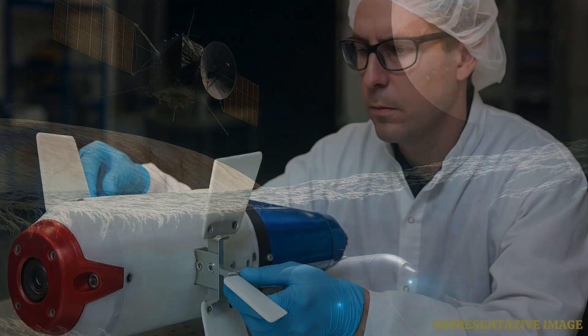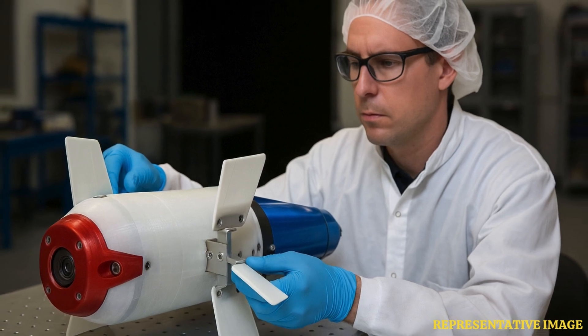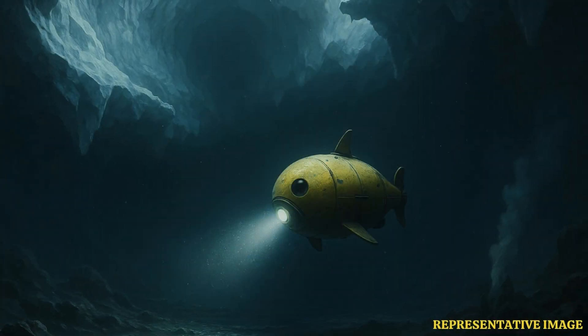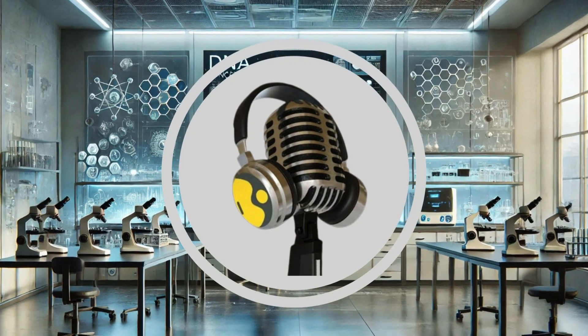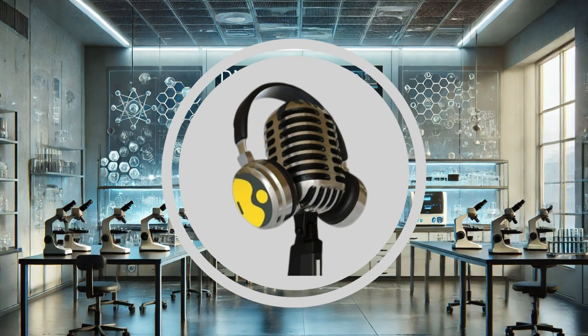It's incredibly exciting thinking about it — if we can actually send these little explorers into those hidden oceans, what might they find? Evidence of life, or just completely alien geology and chemistry? It really makes you wonder about the potential for life, or at least the conditions for it, just hiding beneath these seemingly barren, icy surfaces. It opens up entirely new possibilities for where life might exist. Well, we'll have to leave it there for this deep dive. Make sure you stay tuned for more intriguing stories right here on the Vyond Podcast.